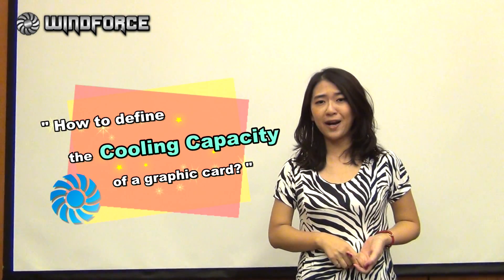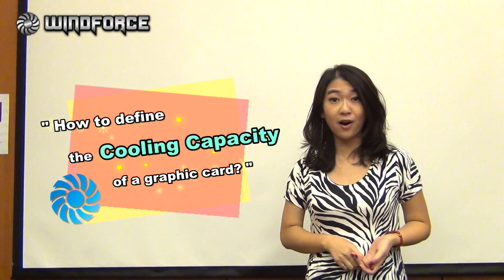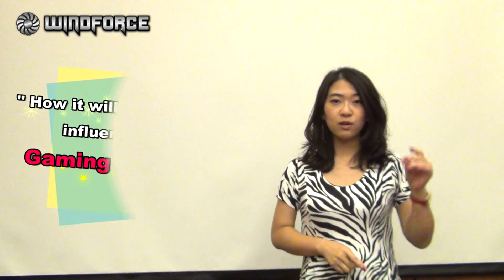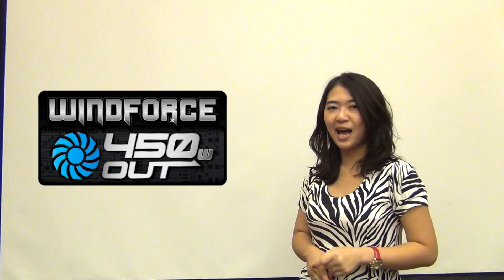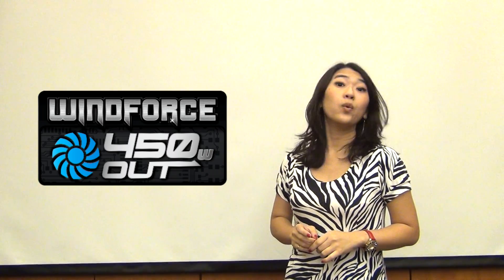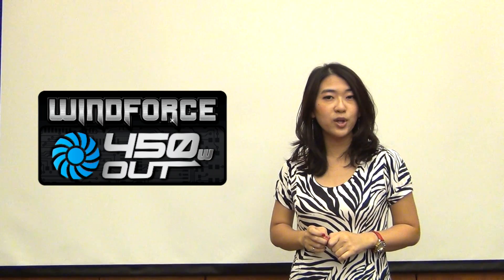Hi everyone, I'm Eeva. Today I'm going to let you know how to define the cooling capacity of a graphic card and how it will influence your gaming experience. So let's start with this icon, presented by Gigabyte. According to this icon, we can know Gigabyte has a new WindForce cooling which can handle 450W.